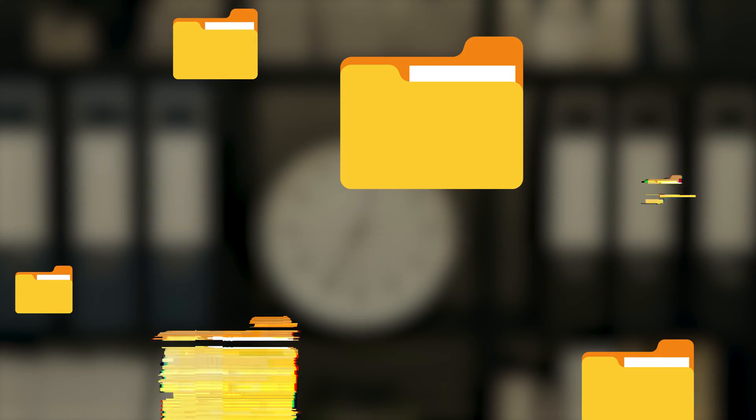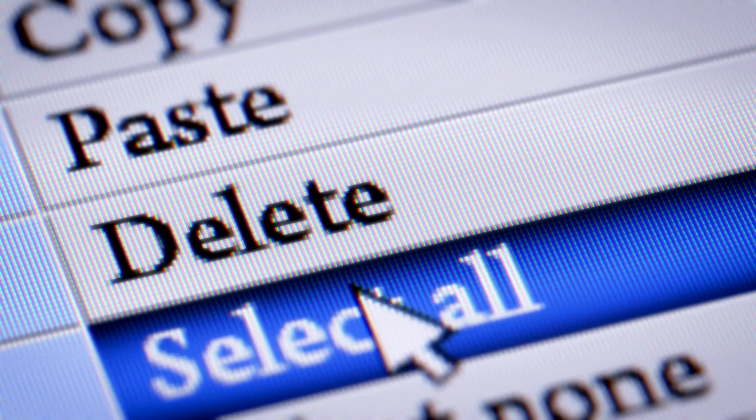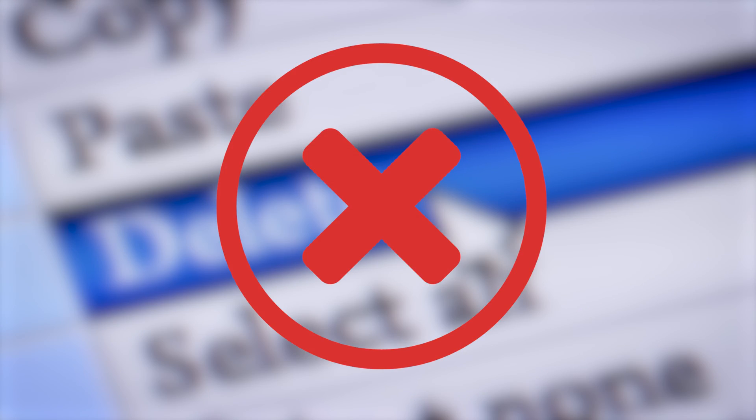However, over time you're going to generate more files, and especially if you're an entrepreneur running a business, you're probably not going to want to delete old files because you might need them in the future. Let's look at some other options.